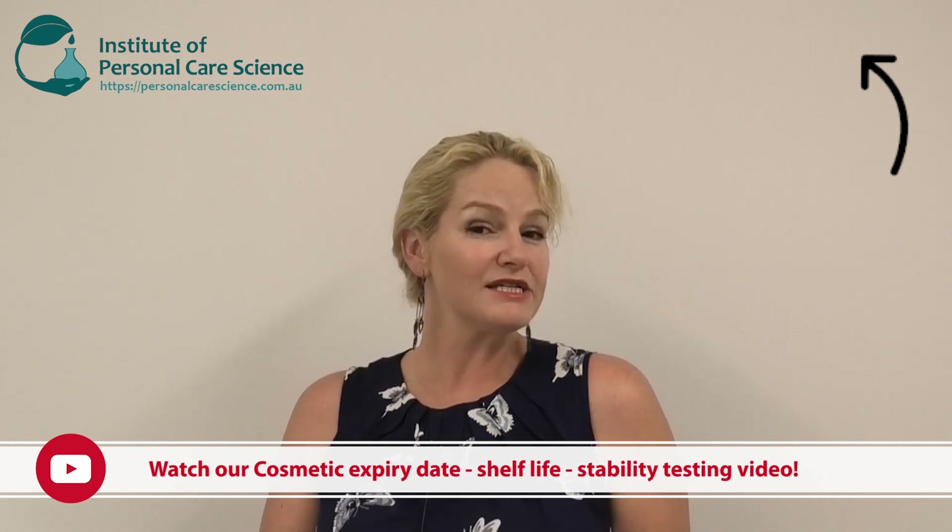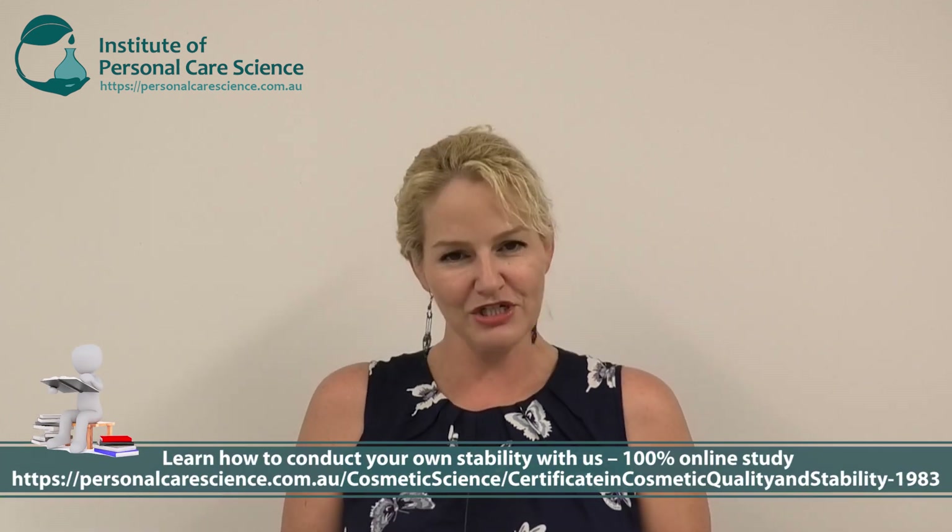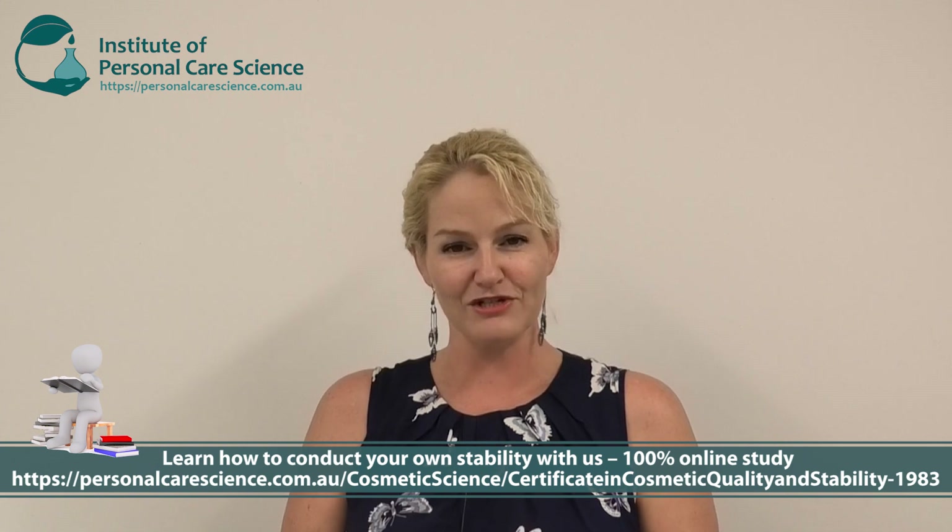The short answer is yes — you are still required to do stability testing even as a small brand, because it is your responsibility at every level to ensure the product is safe, stable, and suitable to use. I have an overview video on what stability testing involves, another on equipment you can use, and we also offer online study and full certificate options if you want to learn how to conduct stability testing yourself.